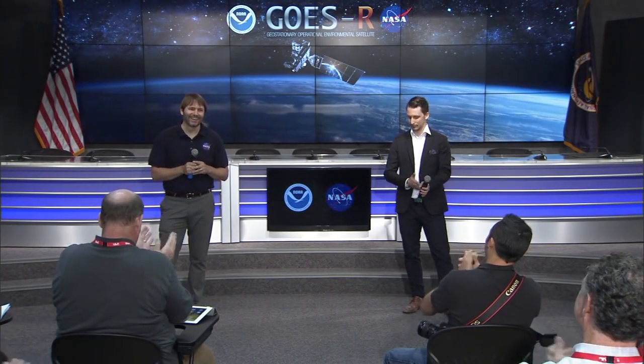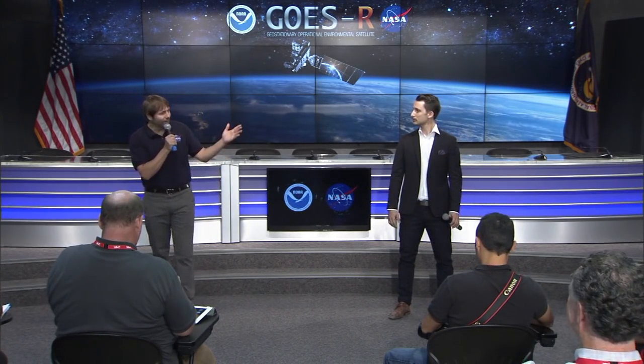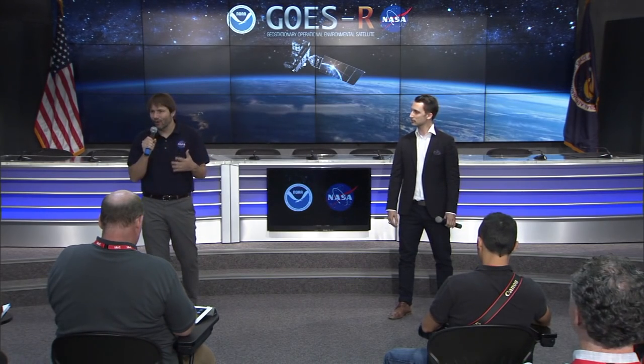Good afternoon. Welcome to the GOES-R preview event at NASA Kennedy Space Center in Florida. I'm joined here by Kyle Herring with NOAA, and today we're going to learn everything you ever want to know about the GOES-R mission, which is NOAA and NASA's next-generation weather satellite. It's launching tomorrow at 5:42 p.m. Eastern Time right here in Florida.